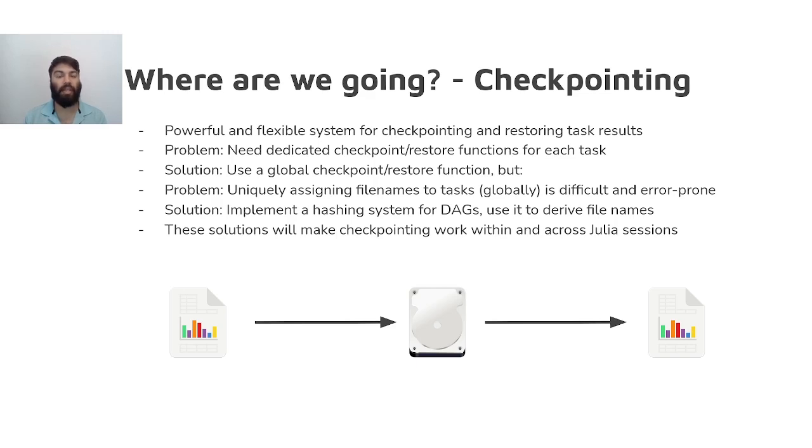To fix this properly, instead of requiring the user to determine a unique file name from a task ID, we can provide a hashing function in Dagger that will calculate a unique hash value for each task that is consistent across sessions and across runs within the same session. This hash value can then be used by the user's checkpoint and restore functions to derive a unique file name for the task, eliminating a large source of pain and errors for users wishing to checkpoint their programs.